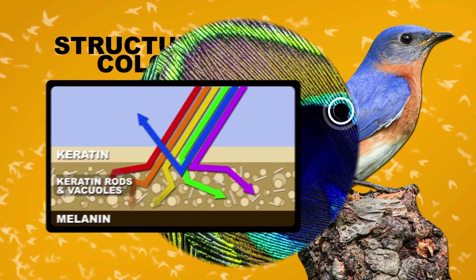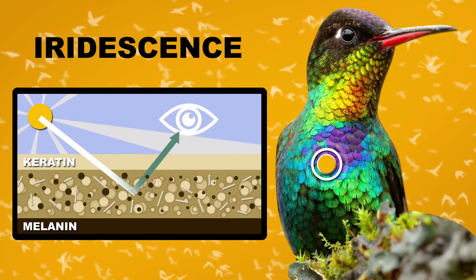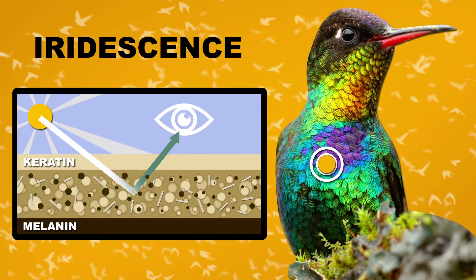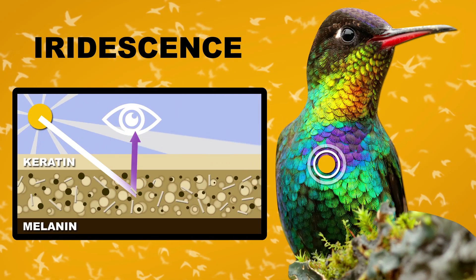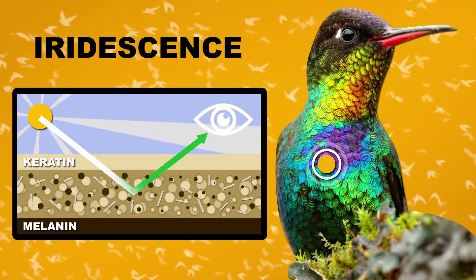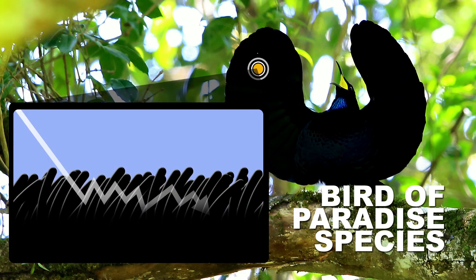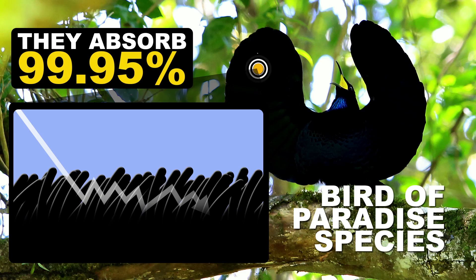This type of structural color can create ultraviolet patterns, too. Angle-dependent effects of these colors are also possible, which is the case for iridescence. The physical cause is similar to how structural blue is made—the way light bends off the structures changes our perception of color based on the angle of viewing and the incidence of light. Additionally, nanostructures in some bird feathers can take almost all light away, producing a black that's blacker than black. Researchers discovered recently that structures in birds of paradise are so effective at repeatedly bouncing light that they absorb 99.95% of the light that hits them.